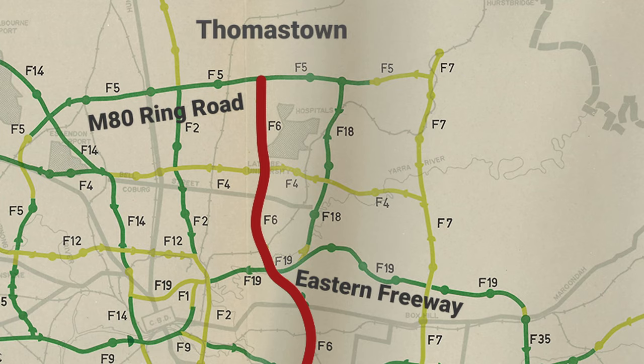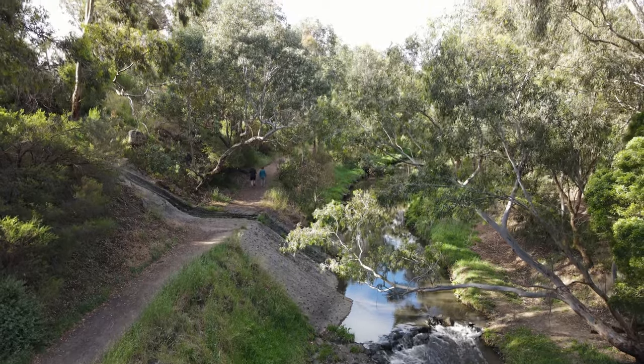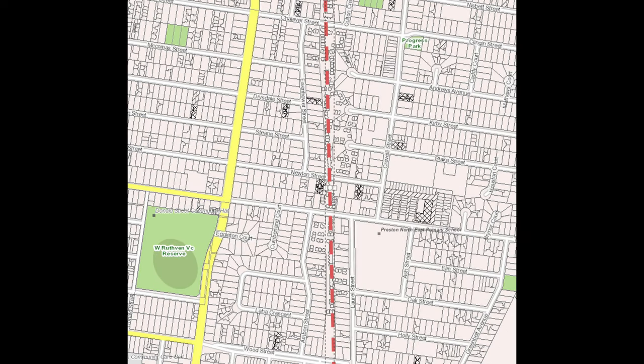The first part is from the northern terminus at what was called the F5 in Thomastown — today we call it the M80 Ring Road — right down to the F19 in Kew, which today we call the Eastern Freeway. South of Reservoir, the F6 would have utilized the land along Darebin Creek, as well as at least some of the land previously earmarked for the proposed Elfington to East Preston Railway. Basically, there were lots of properties reserved for this railway in the 1940s and 50s, which would have then been used for the F6 instead, as the railway was cancelled just 10 years earlier in 1959.